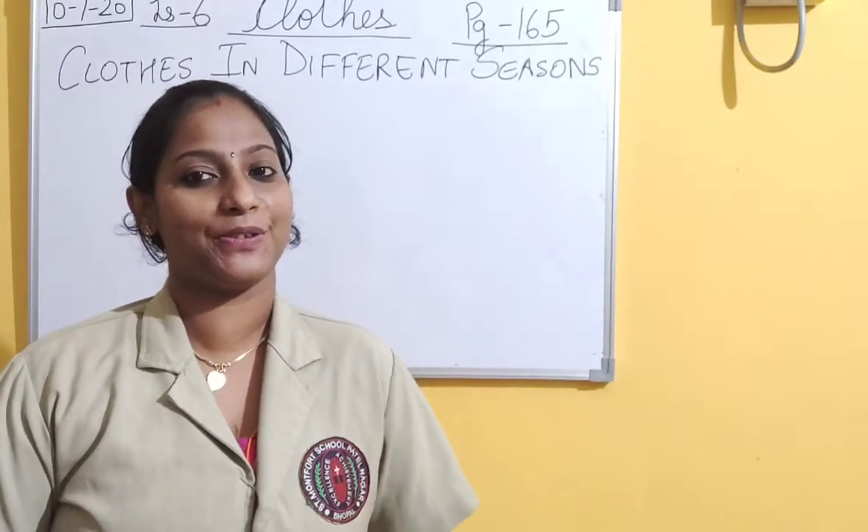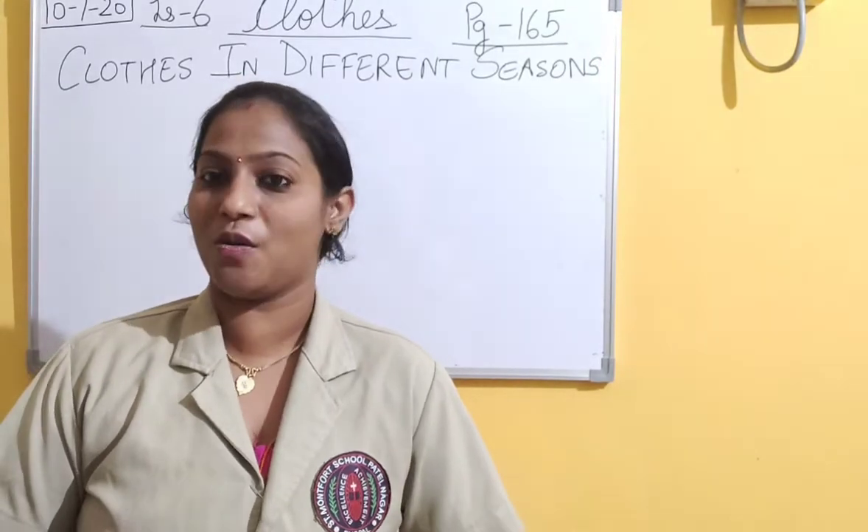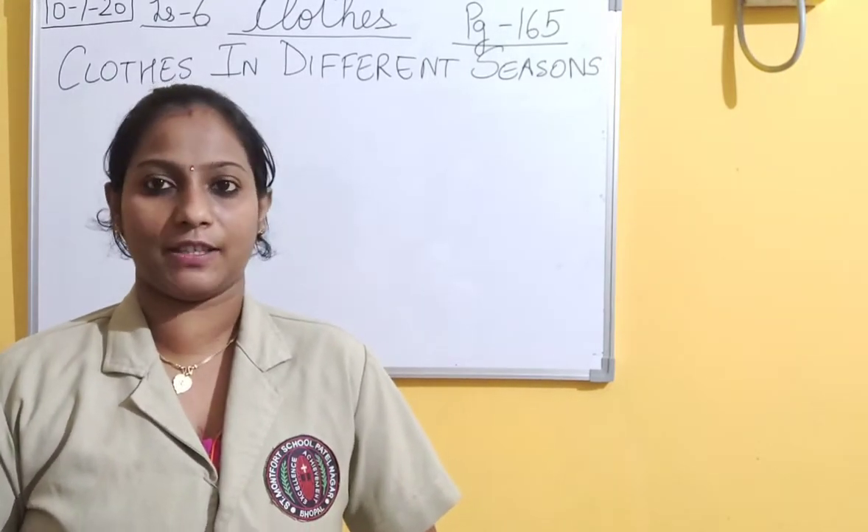Welcome to all my dear lovely students. I hope you all are doing well at home. You are doing your homework, learning the lessons and giving equal importance to each and every subject.